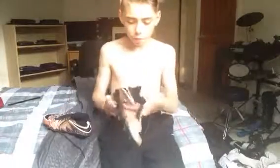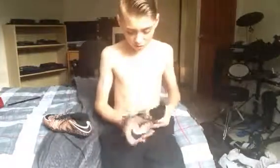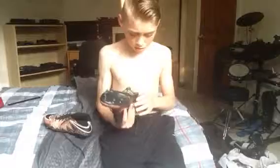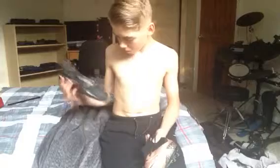Now guys, these are the Hypervenom Phantom 2, World Gold and Black Edition. These aren't my favourites but they're my second favourites. They're light, fragile, and flexible. I can still fit into these. These are what I wear right now.